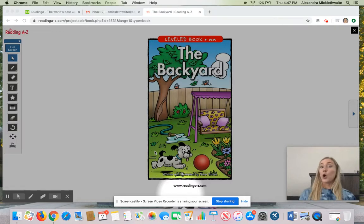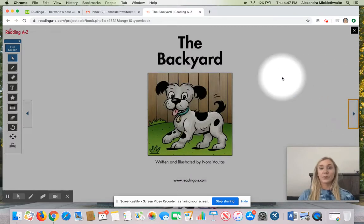We are going to open the book and start reading together. Ready? Read with me. The Backyard.